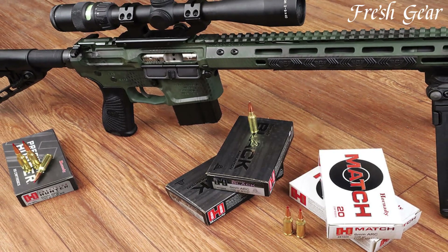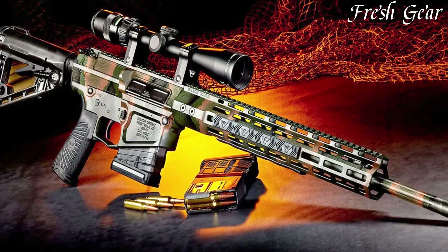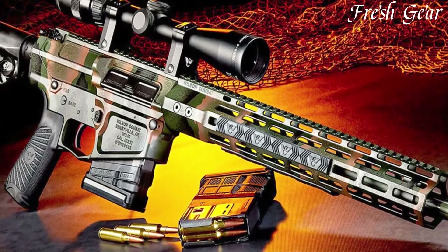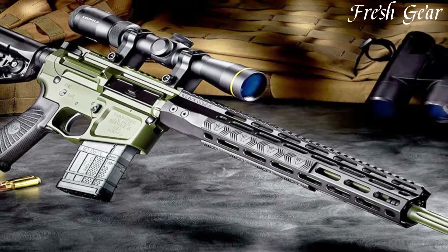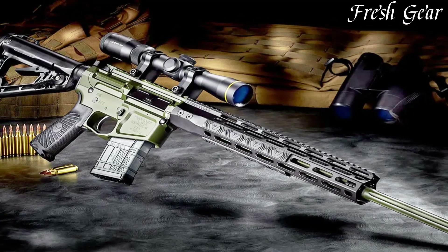It features a 20-inch stainless steel barrel with a medium-weight profile, optimized for accuracy and heat dissipation. The 6mm ARC cartridge delivers flat trajectories and excellent ballistics, making it suitable for both precision shooting and hunting various game.